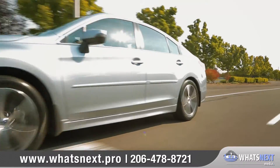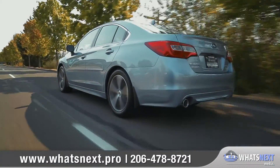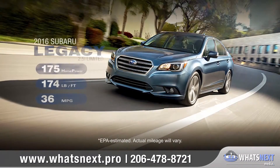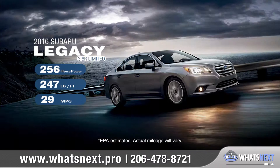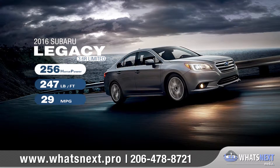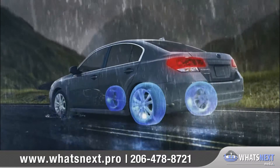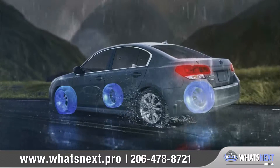Feel free to push boundaries in the 2016 Legacy. It has the capability and efficiency to get where you want to go — with the 2.5i achieving a remarkable 36-highway MPG, or step it up to the 3.6R for a whopping 256 horsepower. Symmetrical all-wheel drive makes for better stability, efficiency, and a quicker response to road conditions.